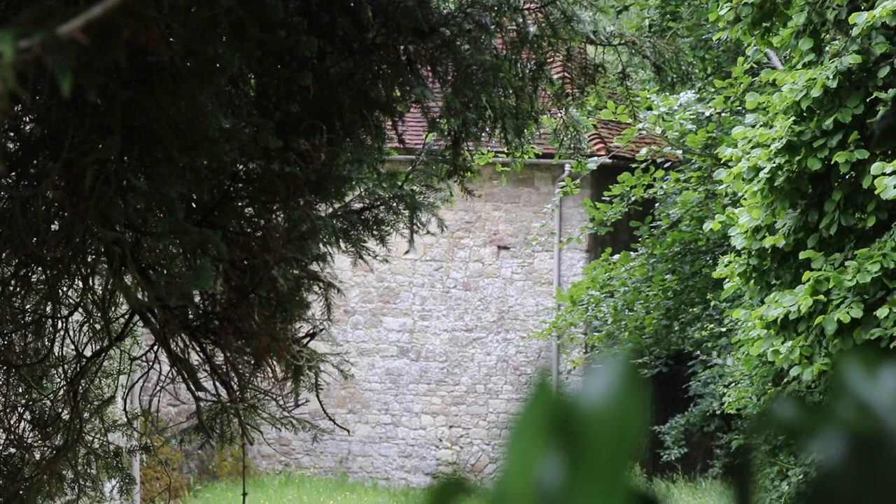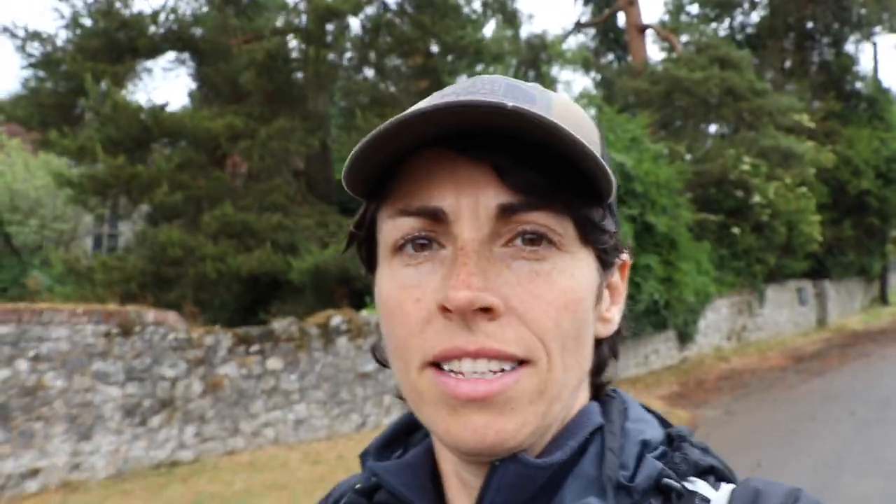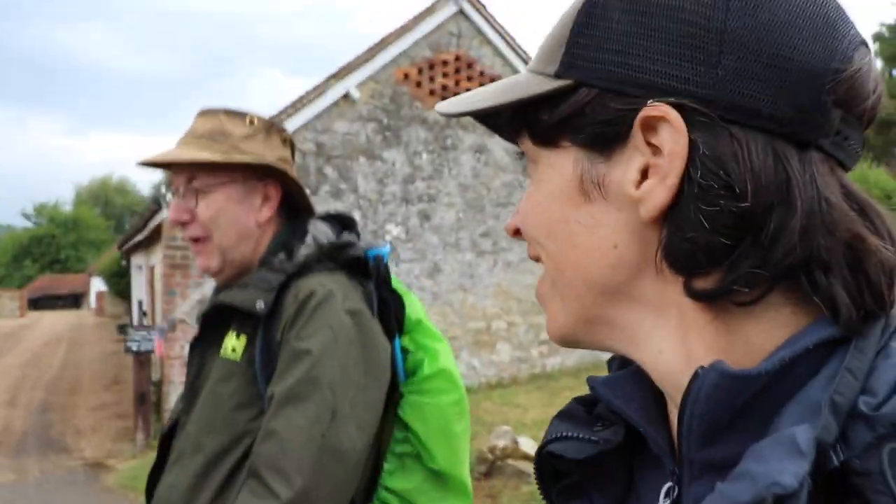This is the only view we're going to get today of Old Soar Manor. It's a shame we can't get in — it's a National Trust 13th century knight's dwelling, which is empty inside. Simon's been in years ago. It's a nice little feature on our walk, but it's locked because of lockdown. We're going to find another little lunch spot, but by the time I do this walk with the group we'll probably be able to go and have a little look.